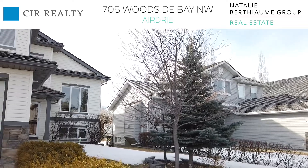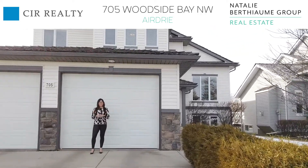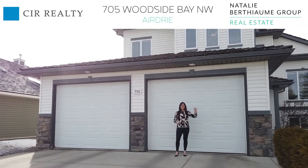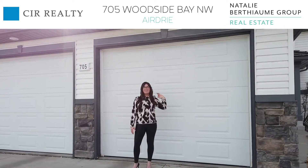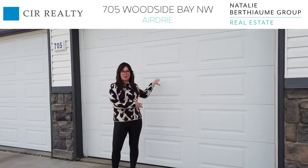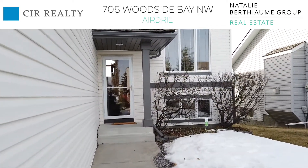Hi and welcome to 705 Woodside Bay. One of the first things you'll notice is what a great quiet location this is. You also back south onto the golf course. Another great thing is these eight foot garage doors, and this garage measures 26 by 28, meaning you have tons of space — you can easily fit two trucks in here with room for a workshop. Now let's head inside and see more beautiful features of this home.